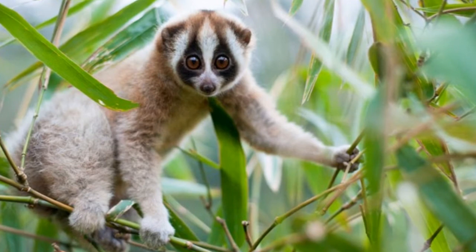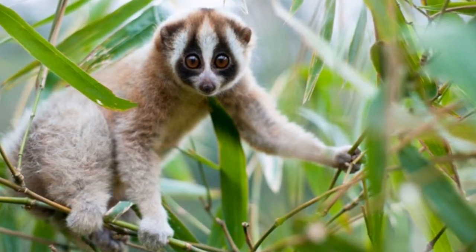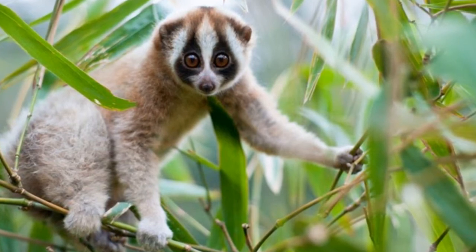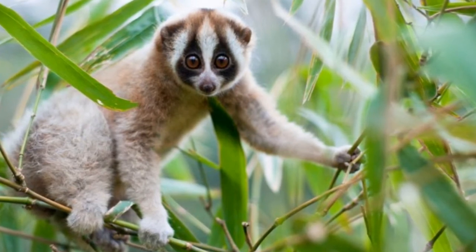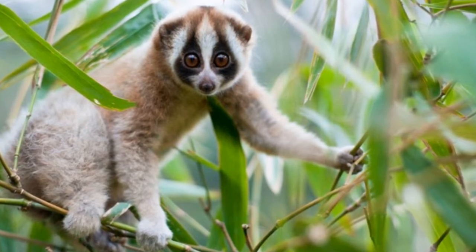These animals are often found in different types of rainforests and other tropical forests. They live in trees and often hunt for their prey in the trees as well. Like the name implies, the slow loris moves slowly within the trees and often hunts for its prey, which consists of insects and fruits.